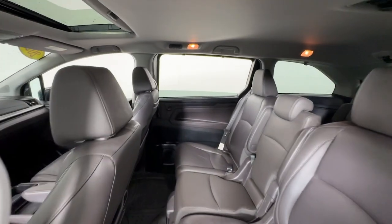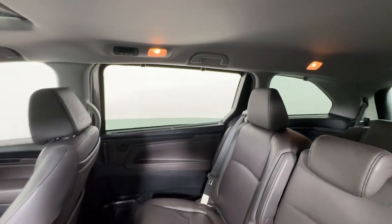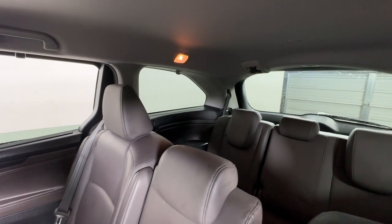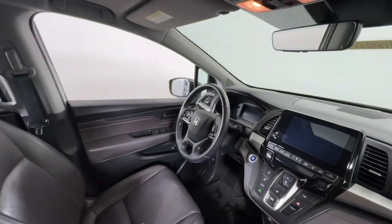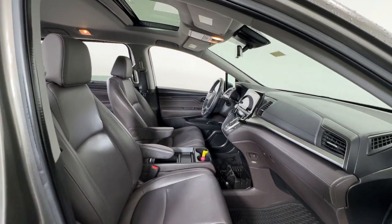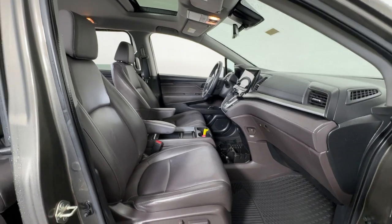These are just some of the great options this vehicle comes with: Apple CarPlay and/or Android Auto, Pre-Collision System, Keyless Entry, Moonroof, Satellite Radio, Power Lift Gate, Lane Keeping Assist, Backup Camera, and Fog Lamps.